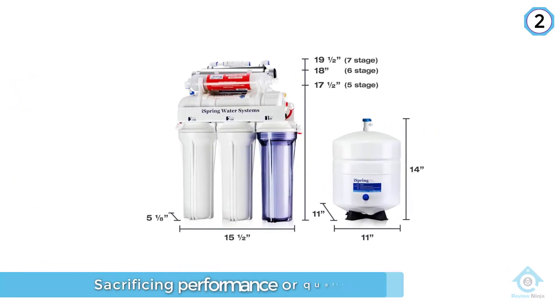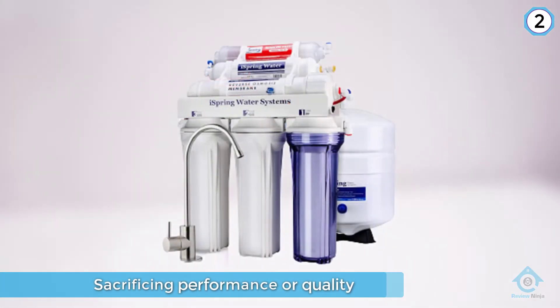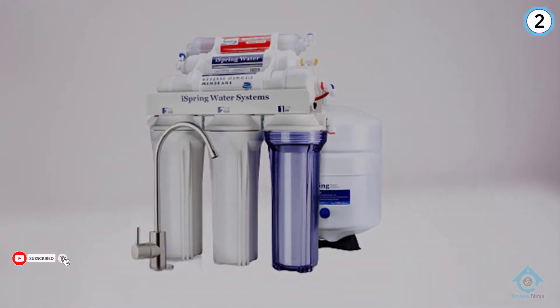Like most under-sink reverse osmosis systems, you'll need to clear enough space for the 3.2-gallon pressurized storage tank and the filter cartridges, but once you do, you'll find that the rest of the installation is easy according to most reviewers.